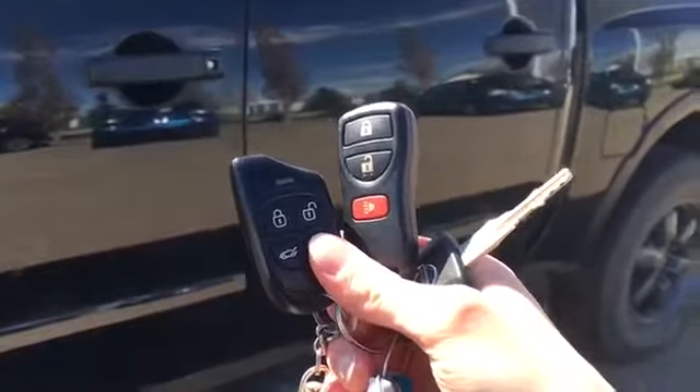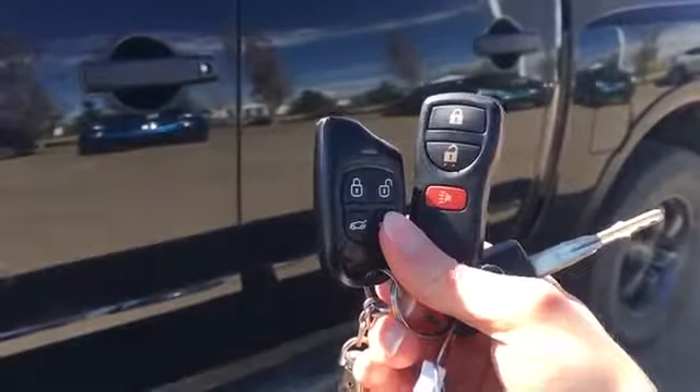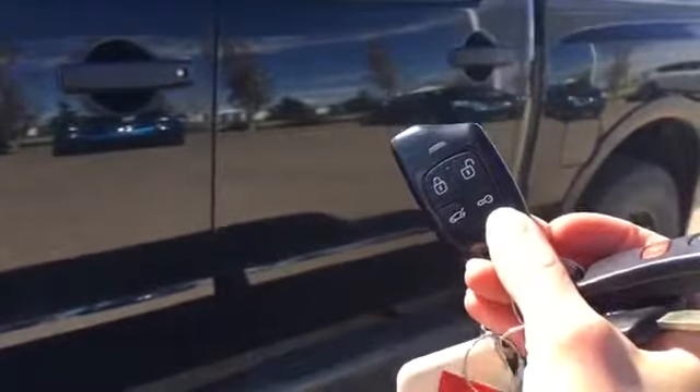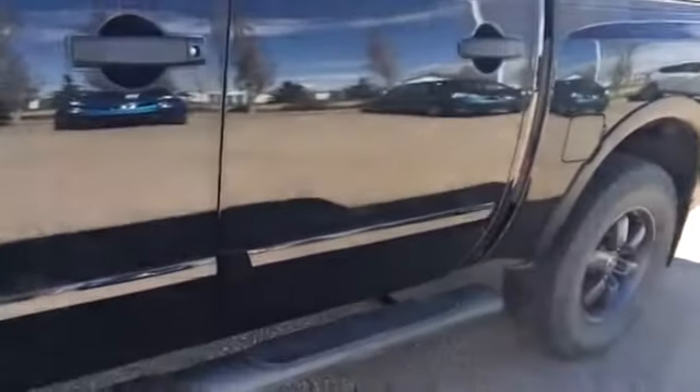Helping you inside your 2013 Nissan Titan, we have a key and your fob with unlock, lock, and panic button, and we have a two-way remote start. It's nice to have on chilly mornings — you can start your vehicle from inside your house and it will tell you that it started.